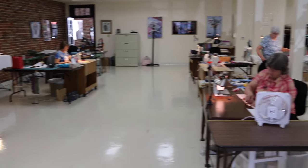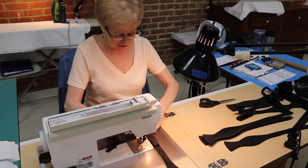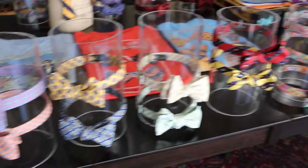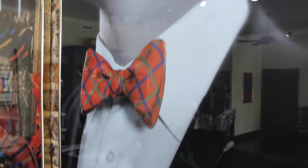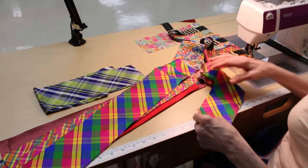The first bow tie was invented in the 1700s in France. We've been doing it since 1985 — we design and manufacture bow ties right here in Fort Mill. We sell to high-end specialty stores all around the United States and Canada, and we have a web presence selling bow ties all over the world. We make the finest bow ties in America, and the best self-tying bow ties in America.